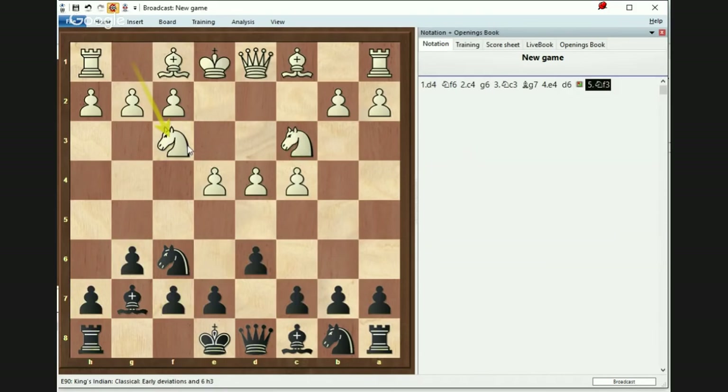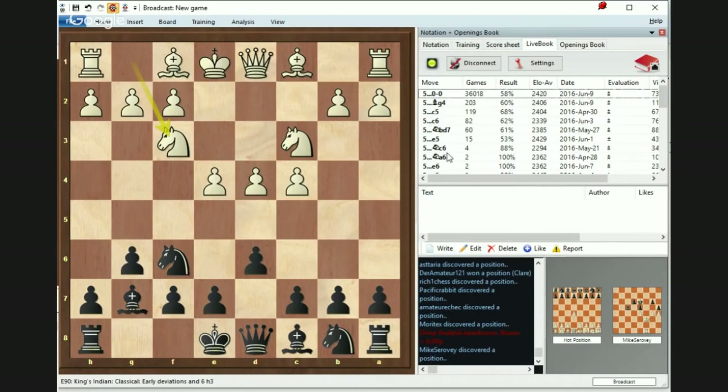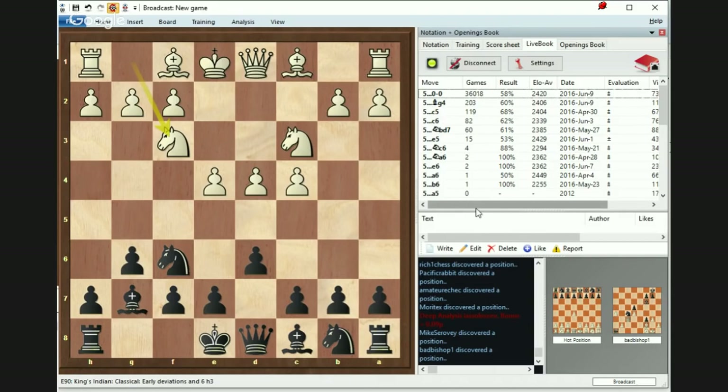Most chess players do Nf3 here. I will cover the theoretical part first, and then we'll go to the practical part. I'm going to open the live book — a very cool tool with interesting games and evaluations by grandmasters and strong engines. This gives you an idea of how many games of certain moves are played and which could be better, so you can pause and compare different possibilities.